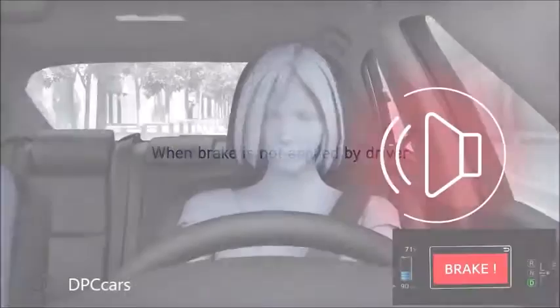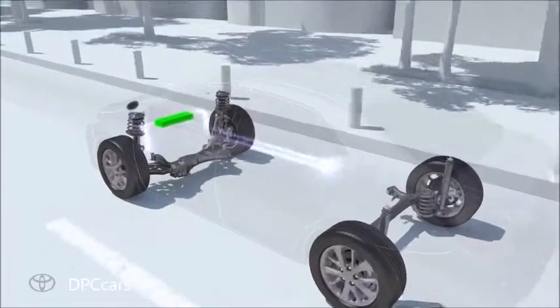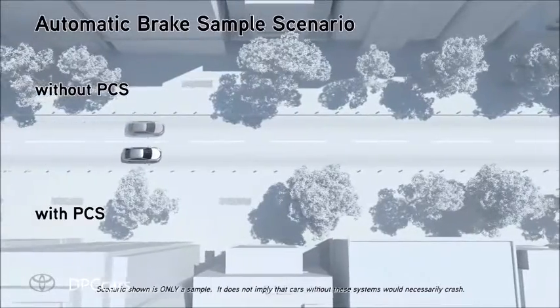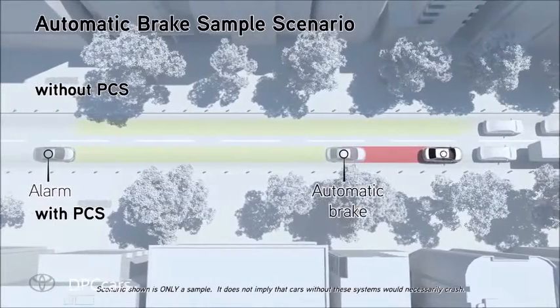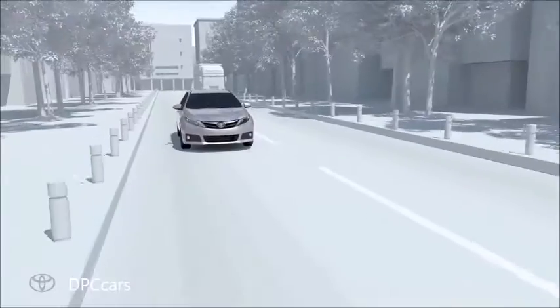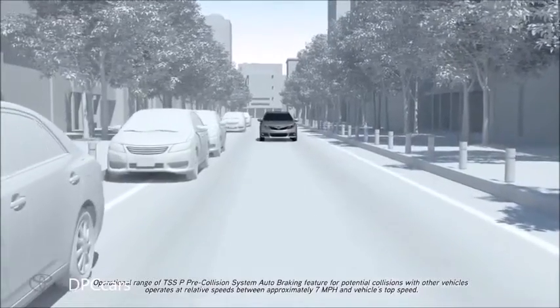If the driver does not brake in a set time and the system determines that the possibility of a frontal collision with another vehicle is extremely high, the system may automatically apply the brakes, reducing speed in order to help the driver avoid the collision or help reduce the impact. The PCS system included with the TSSP package may operate automated braking for potential collisions with other vehicles when vehicle speeds are between 7 miles per hour and the vehicle's top speed.